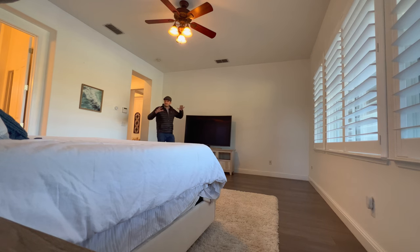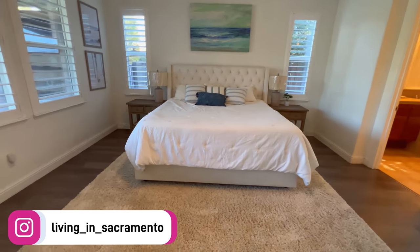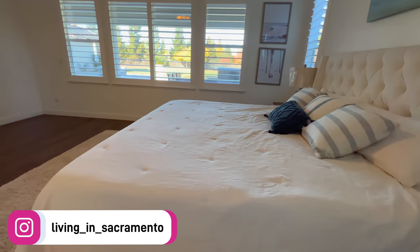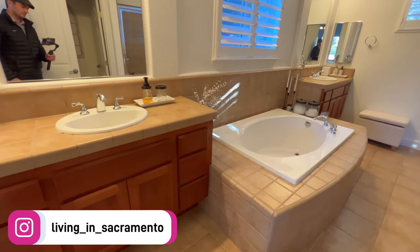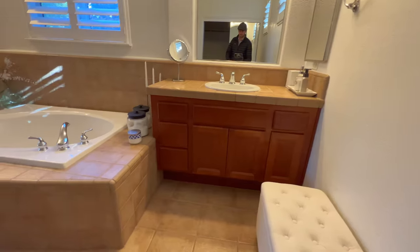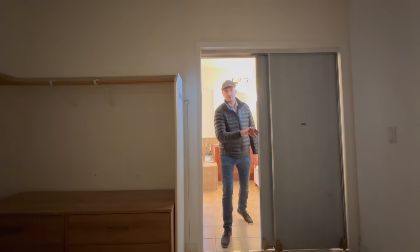We're going to the master bedroom — a huge king-size bed with a view of your backyard, your barbecue area, and your own ensuite right here. You have a first sink on either side of the tub, a second sink, a large walk-in shower, and a very spacious walk-in closet.